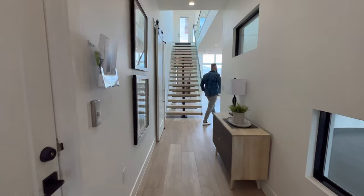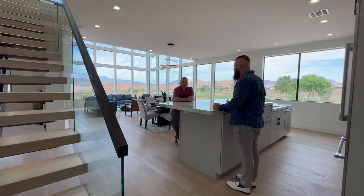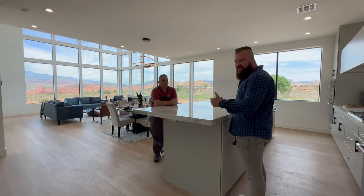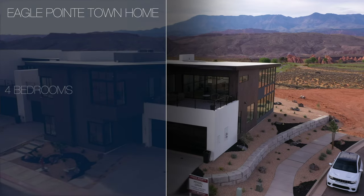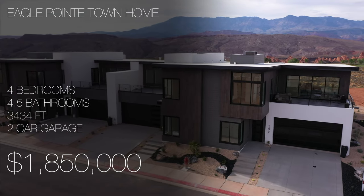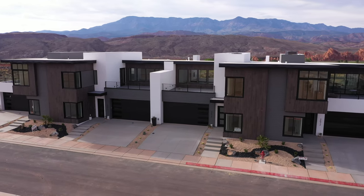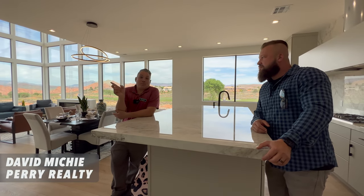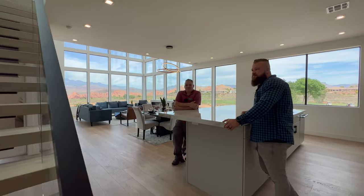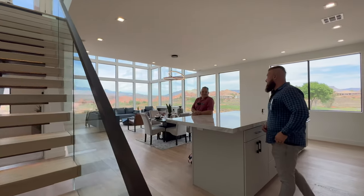Dave, how are you? Good, how are you doing? So we're intruding on your beautiful home — tell us about it. This home is four bedroom, four and a half bath. It's 3,400 square feet. We have a very large great room down here and a super large great room upstairs. It does have an elevator for those who need to get up the stairs. But if you do want to use the stairs, they have motion activated lights. On top of that, the view is absolutely incredible.